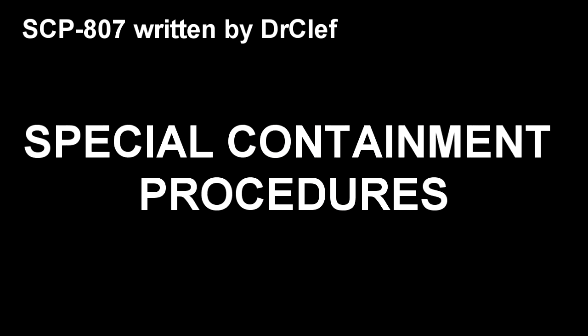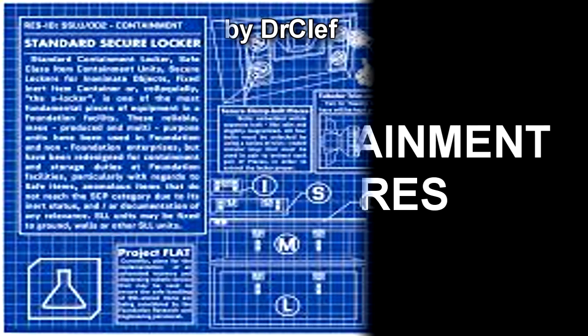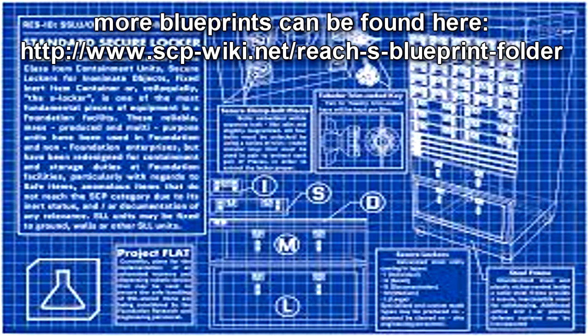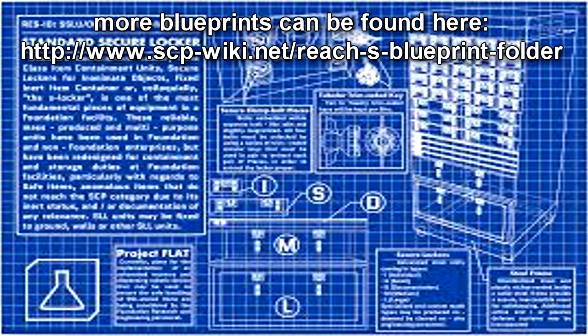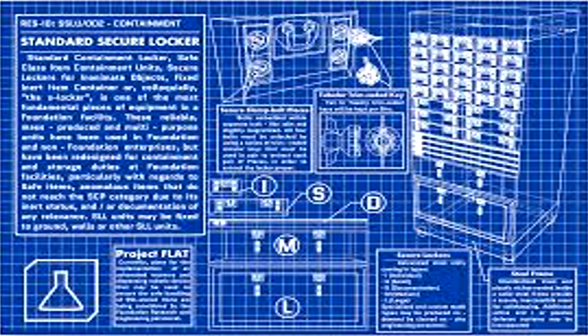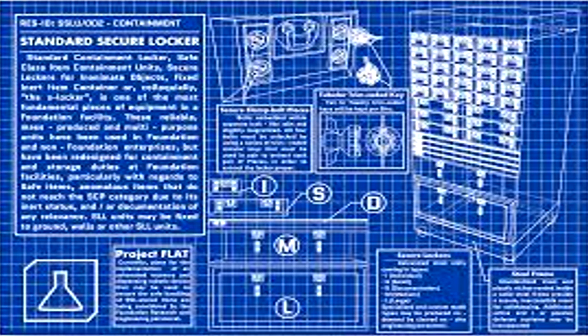Special Containment Procedures. SCP-807 is to be kept in a lock-safe deposit box at Site-19's high-value item storage facility. Standard positive action defenses — explosive, chemical, biological, and mimetic — are to be in place at all times, according to standard operating procedure.